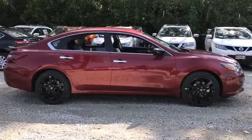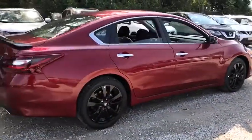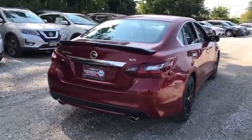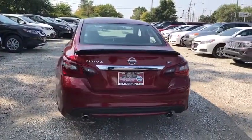Here are some of this vehicle's great options: steering wheel audio controls, traction control, stability control, keyless entry, backup camera, anti-lock braking system, Bluetooth, leather-wrapped steering wheel, power steering, adjustable steering wheel, cruise control.